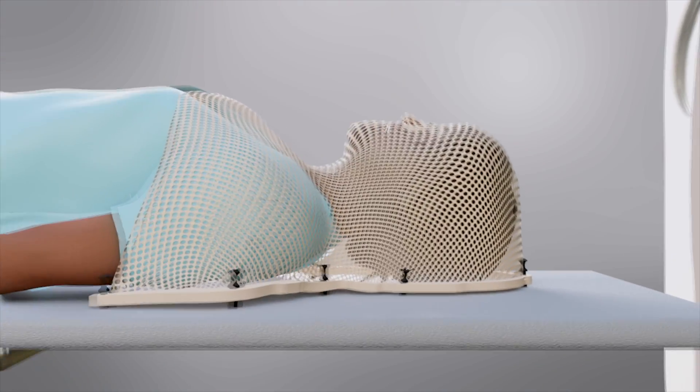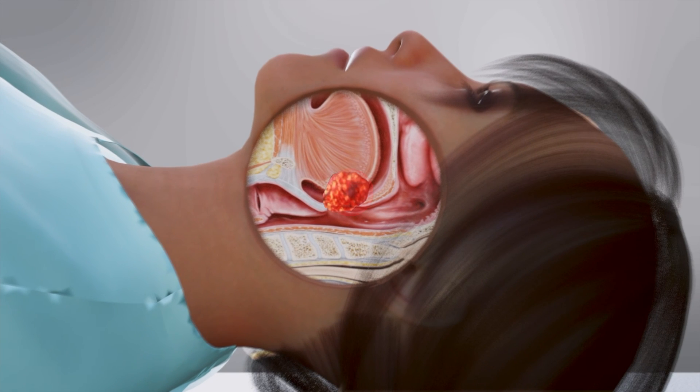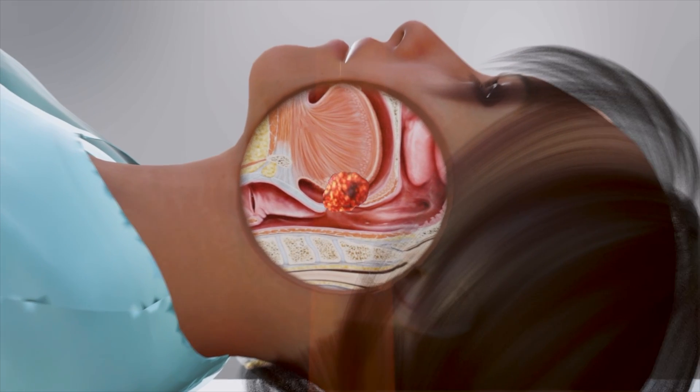A single treatment takes only a few minutes and is performed daily except on weekends. Treatment usually takes about 6 to 7 weeks.